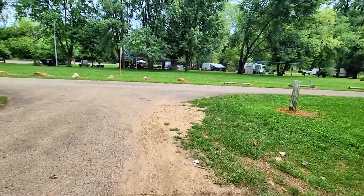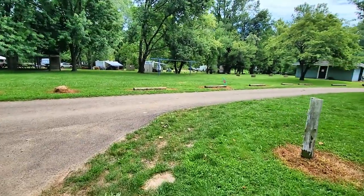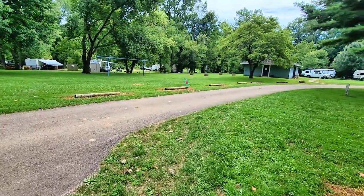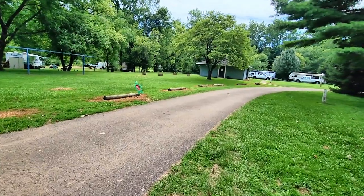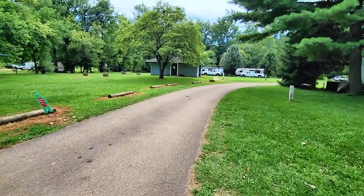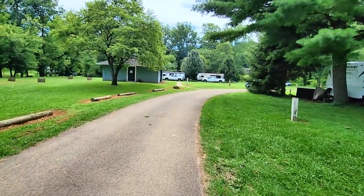There is a pavilion here and horseshoe pits. There is no swimming pool. They do have sort of a camp store that also has ice cream — you can get ice cream up there, though not soft serve or anything like that.